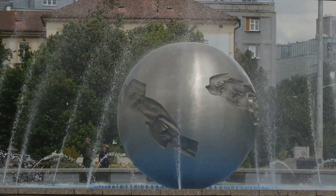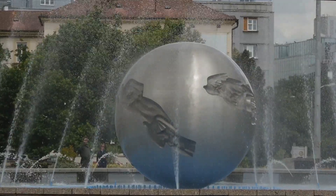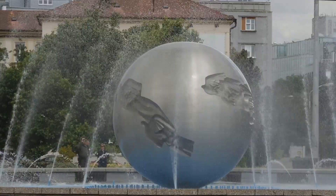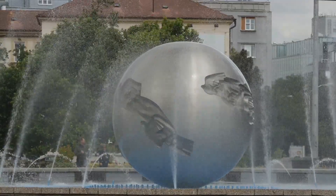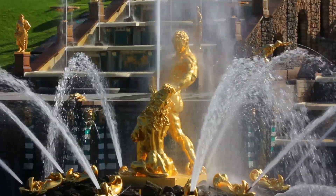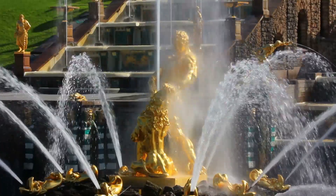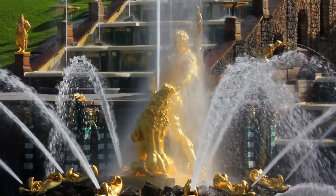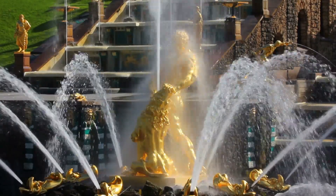The secret to Budweiser's unique taste lies in the quality of its ingredients. The brewery uses soft water drawn from artesian wells, Moravian barley, and Saaz hops, renowned for their delicate bitterness. The beer is then aged in cellars for 90 days — twice as long as many other lagers. This lengthy process results in a beer that is crisp, refreshing, and full of character.